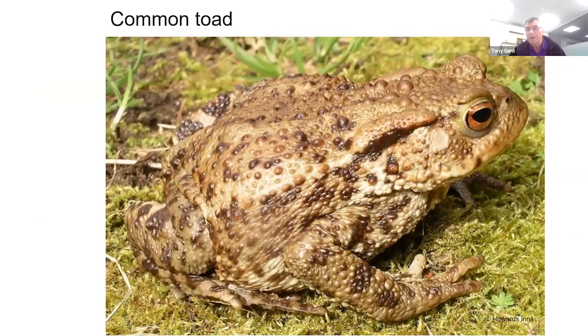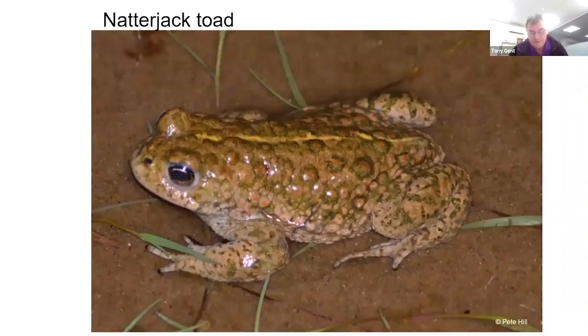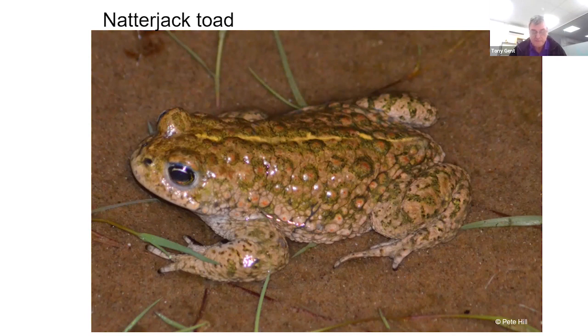The common toad is also widespread but is absent from Ireland. It's a species often seen at this time of year crossing roads to reach breeding sites, and it spawns in long strings which hatch into little black tadpoles. The natterjack toad is much more restricted, found only in three habitat types: heathlands, dunes, and coastal marshes. It's limited through England, just into north Wales and southwest Scotland, making it much more range-restricted due to its habitat requirements.